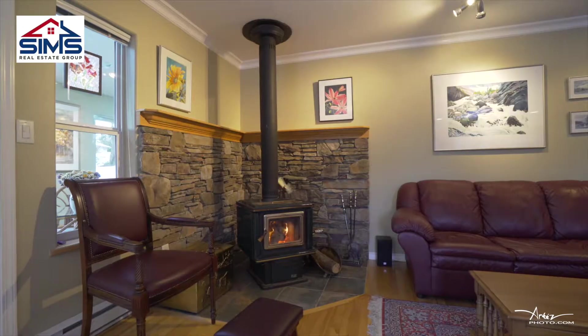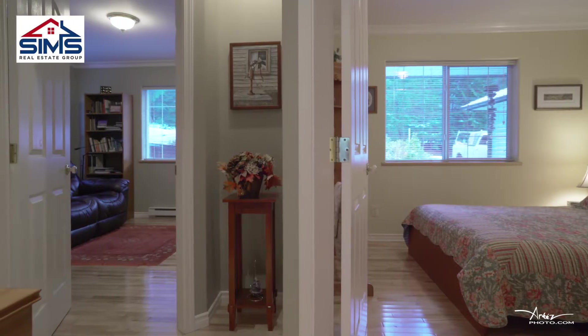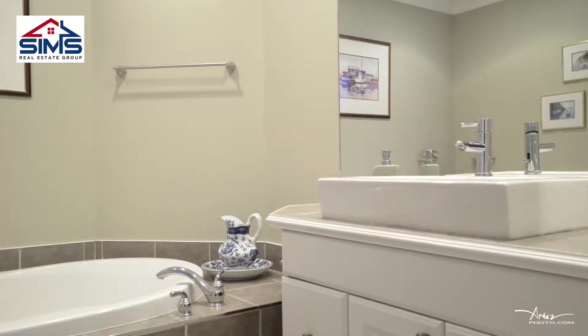This home is also heated with a high energy efficient heat pump. Three spacious bedrooms, two spacious bathrooms — you won't want to miss this one.